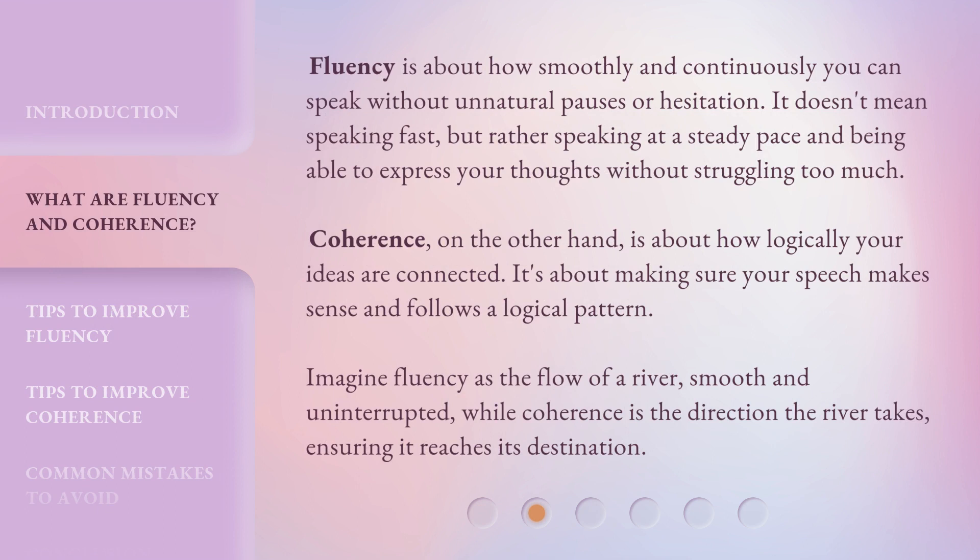Fluency is about how smoothly and continuously you can speak without unnatural pauses or hesitation. It doesn't mean speaking fast, but rather speaking at a steady pace and being able to express your thoughts without struggling too much.